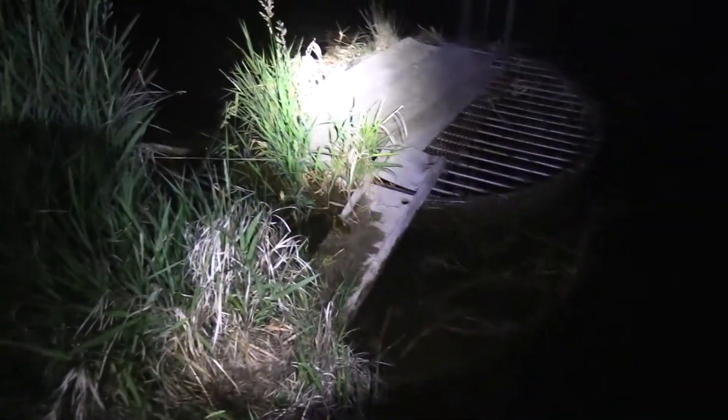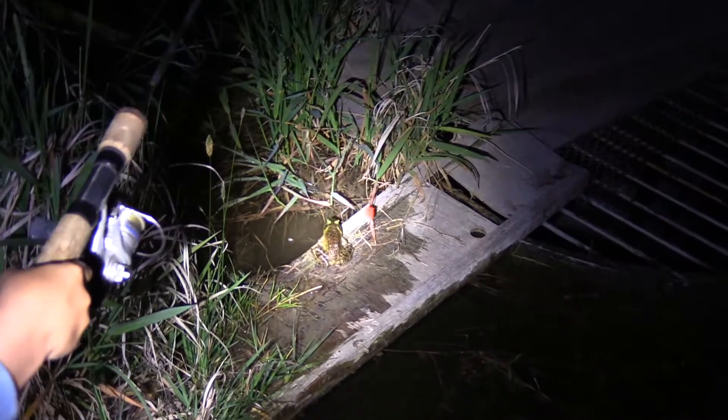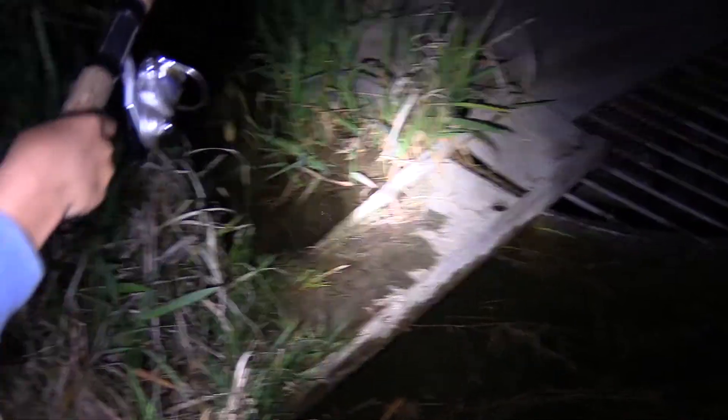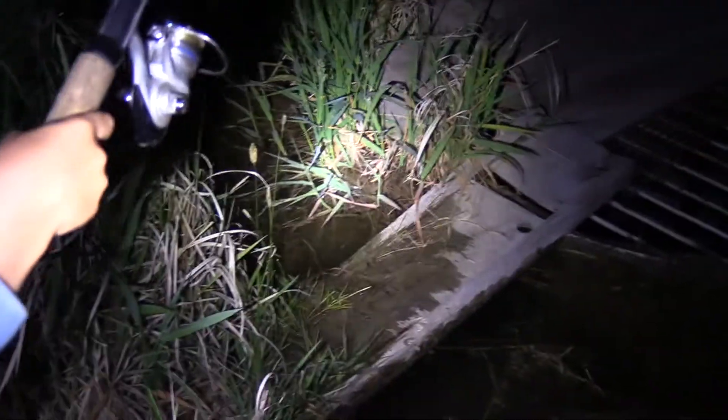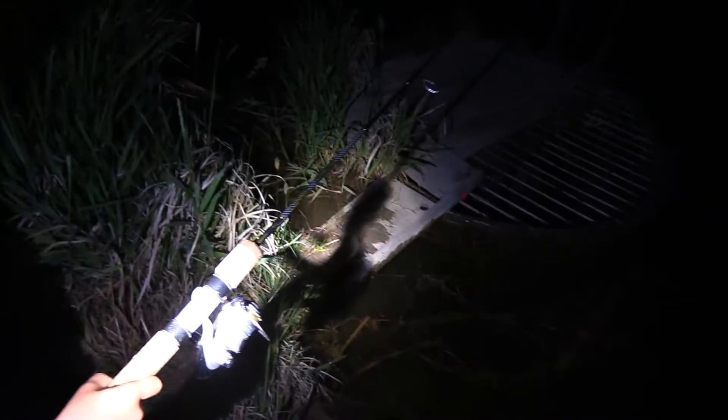There's our first potential frog. See if we can get this guy to bite onto our lure. We'll just hold it right in front of his face. Lift, lift, lift... hold him up. Oh, we lost him. First one is a miss.